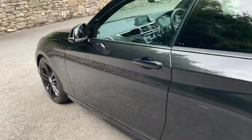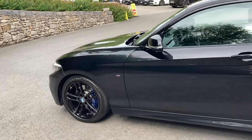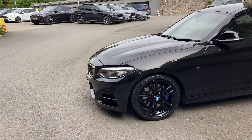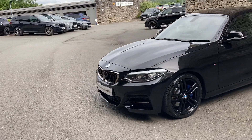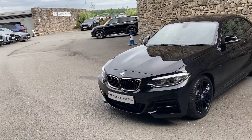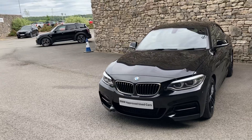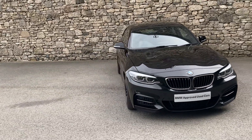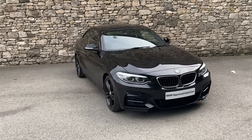So this fantastic BMW M240i is currently for sale here at BMW South Lakes. If it's of any interest, give us a shout — we're always happy to answer any of your questions, maybe work out some finance figures for you, or organise a test drive. If you're not local to us, don't worry, we also offer a nationwide delivery service. I hope you enjoyed the video — thank you very much for watching, bye for now.